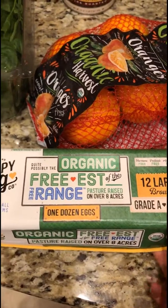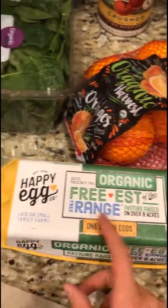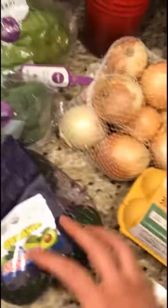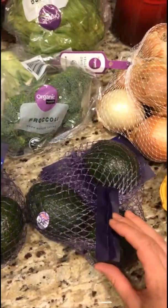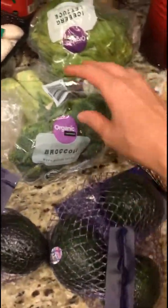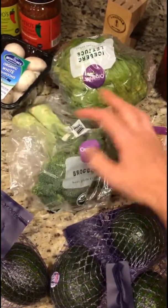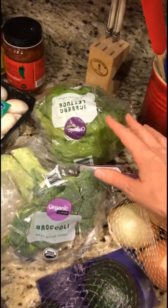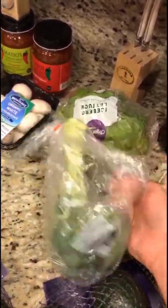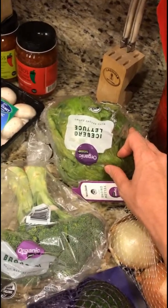I have some eggs — these aren't the ones I normally buy from them that are organic and free-range, but these were what they had today, so I bought two dozen. I have some organic yellow onions, and two bags of organic avocados with three avocados in each. Also a thing of organic broccoli and organic lettuce. It's nice they have all these in organic, but unfortunately everything is wrapped in plastic — that's the price you pay for the convenience of curbside pickup.